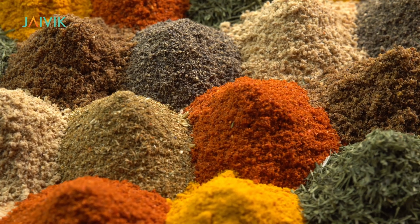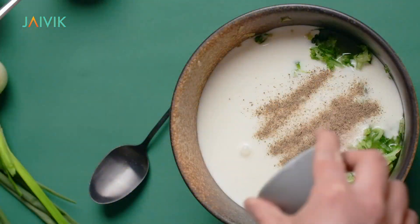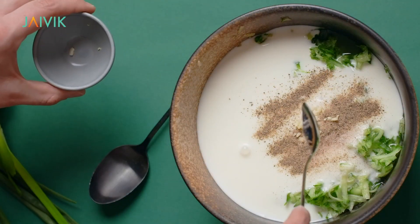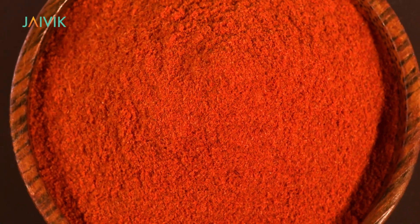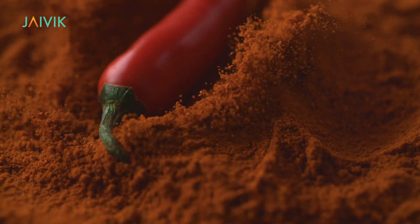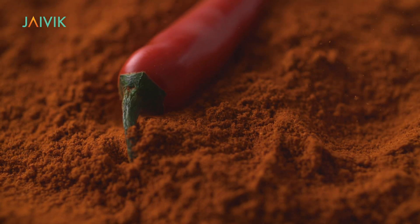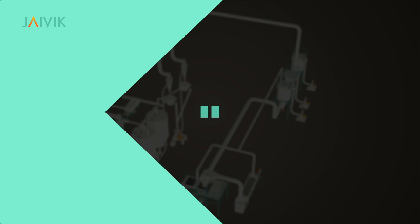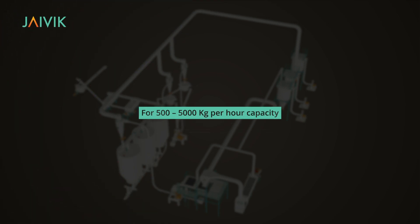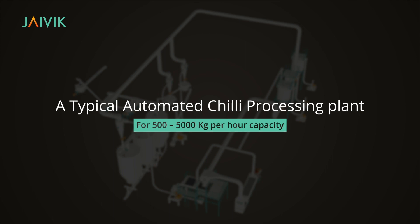Spices add taste and colour to any product they are mixed with, which makes them an important part of industries. Chili is one such spice, commonly known as Queen of Spices because of its heat value. We are preferred partners in the execution of automated chili processing plants with throughput capacity between the range of 500 to 5,000 kg per hour.